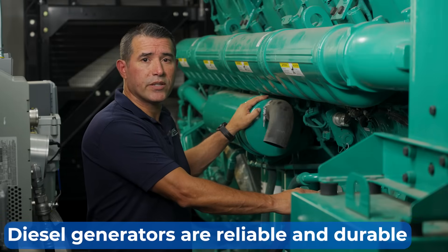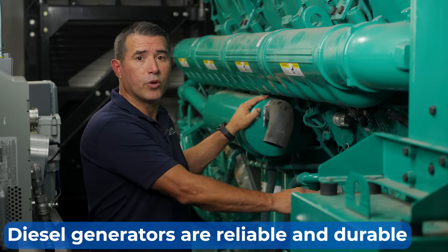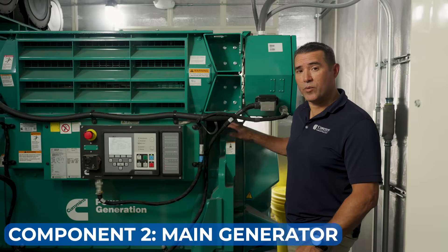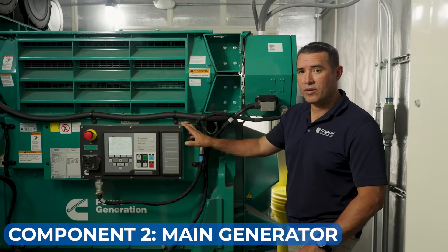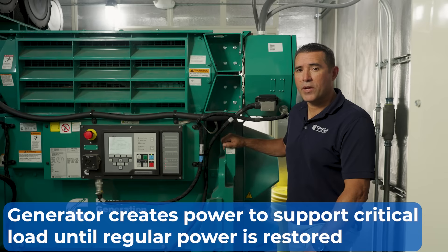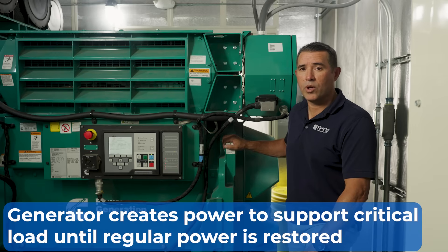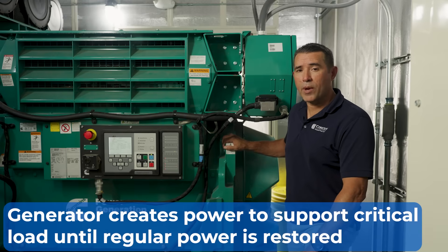Diesel generators are used in data centers because they're reliable and durable. The second major component is the main generator, which sits right behind this control panel. The engine will come up to 1800 RPMs, driving this generator, creating power and supporting all critical loads until the regular power is restored.